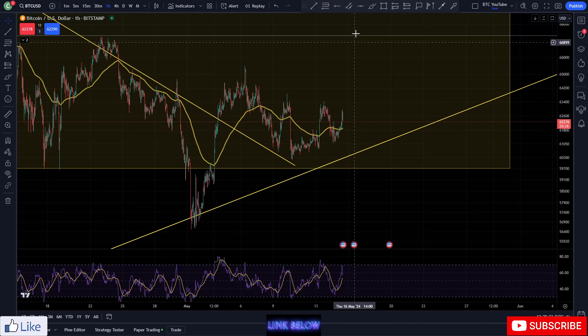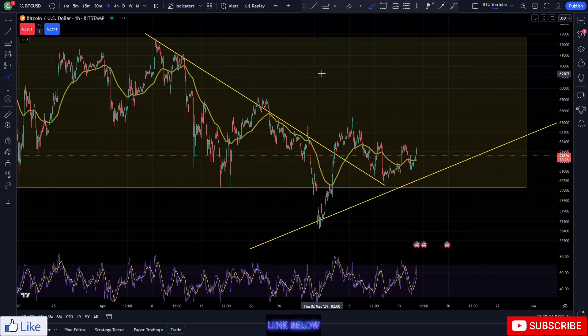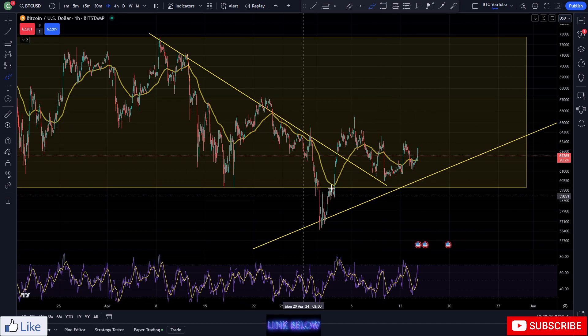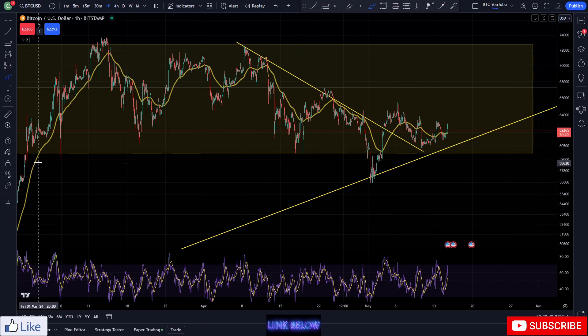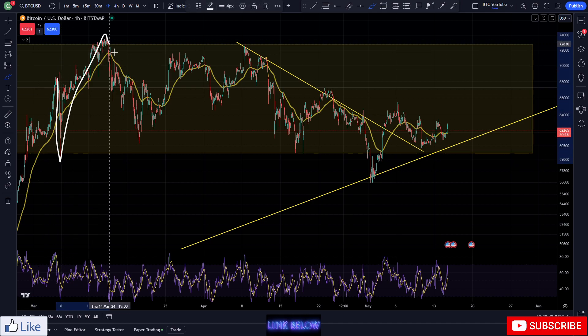Alright then, just taking a quick look at Bitcoin today for a daily update on our hourly time frame. As we can see, we're still very much chopping around near the bottom of this range that we've been in for a good while now for Bitcoin. You can see we've fallen the low and the high.